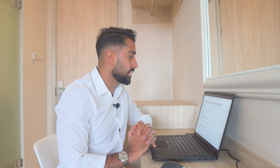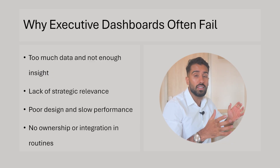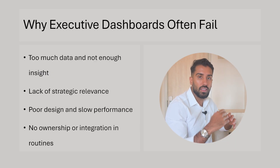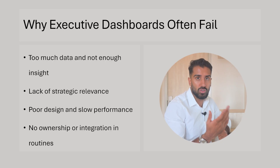The first thing I want to talk about is why executive dashboards often fail. Many times you have too much data and not enough insights. You're focusing on showing a lot of data, but not much of it is actually the insight they need to make a decision or follow up on a KPI or some strategic goal.